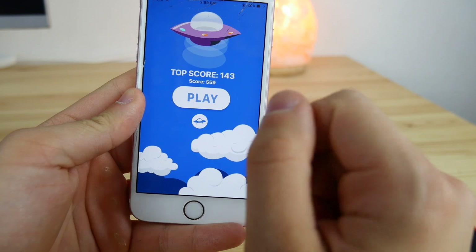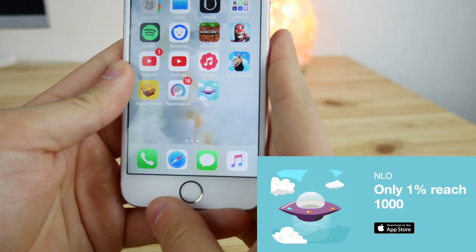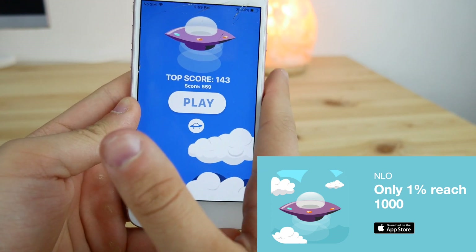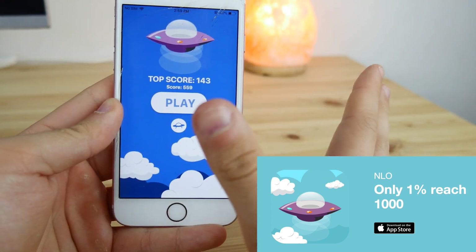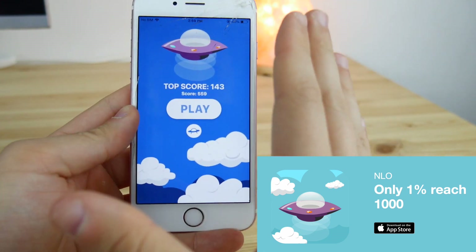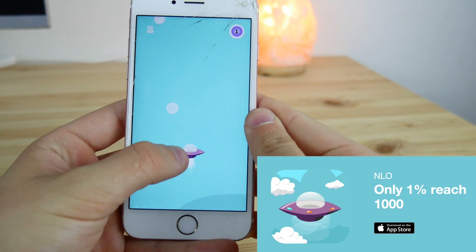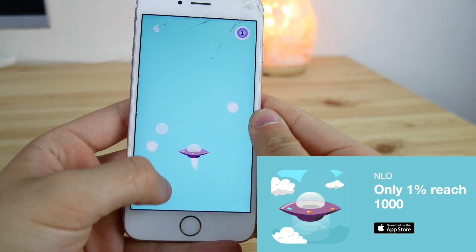I also wanted to show you my new game called NLO, now available on the App Store. It's a quick game — great for when you're on the bus or waiting for someone with nothing to do. Link will be down below in the description, go check it out.